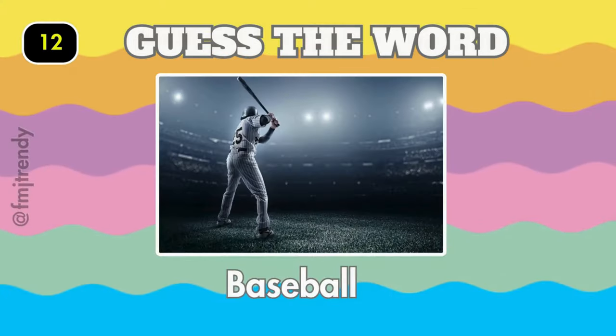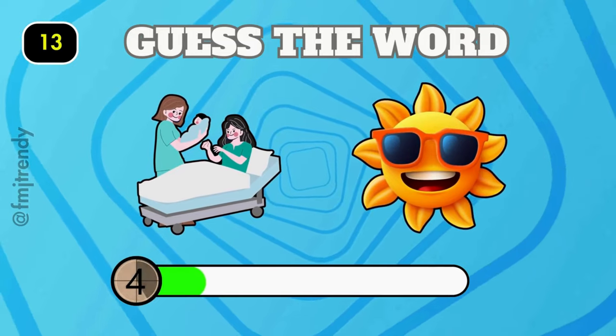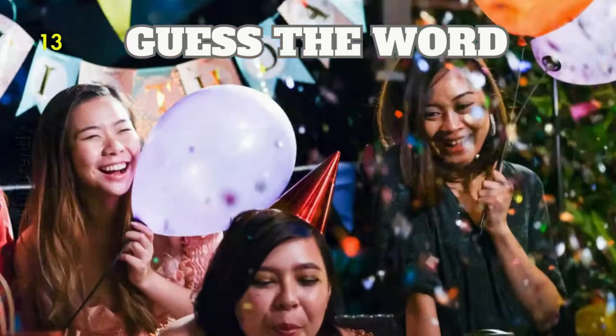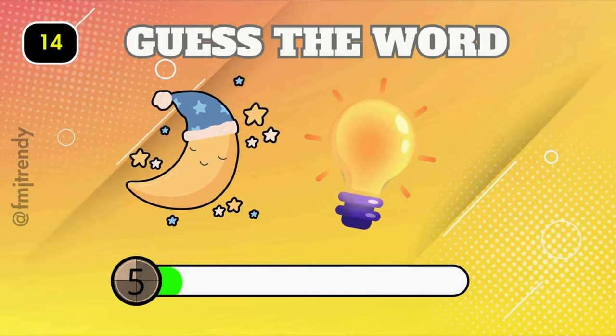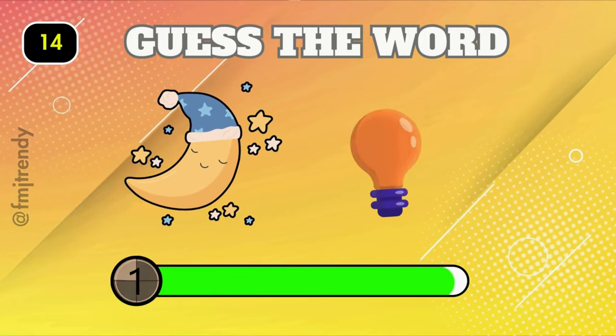You're a genius, it's baseball! Let's see if you can crack this one. Yes, it is birthday. Moonlight.